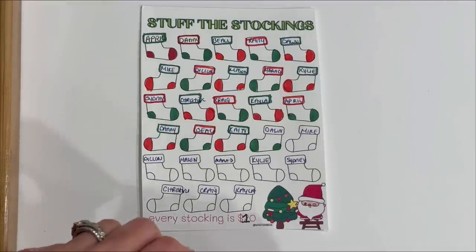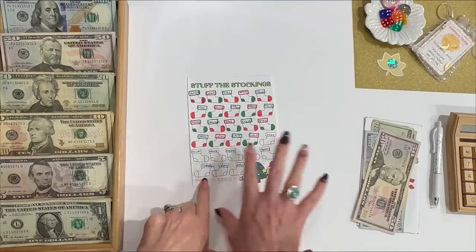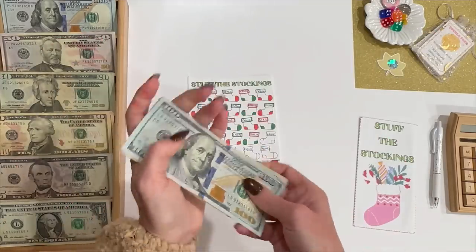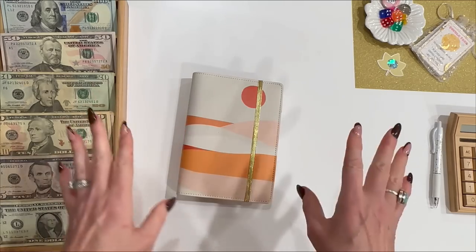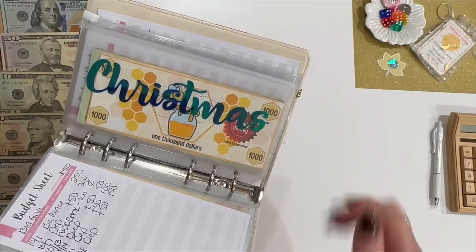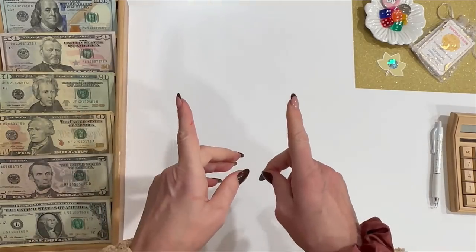That is the great thing about savings challenges — they work with any budget and they're always right in front of you so you can see how you're doing in each category. Next week I'll put in the $90 and I'll have what I need for everyone's Christmas presents. Stuff the Stockings now has $190 total. Earlier in the year I had already started a Stuff the Stockings for my granddaughter Jolene — her shopping is completely done. I also have a Christmas envelope in my cash stuffing binder where I've been saving $45 a week for the last year and have a little over $2,000 saved there as well. Where I was lacking was for everyone else, but I've got that taken care of now.